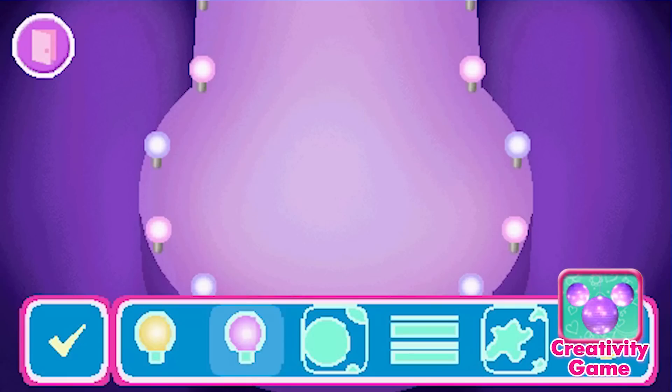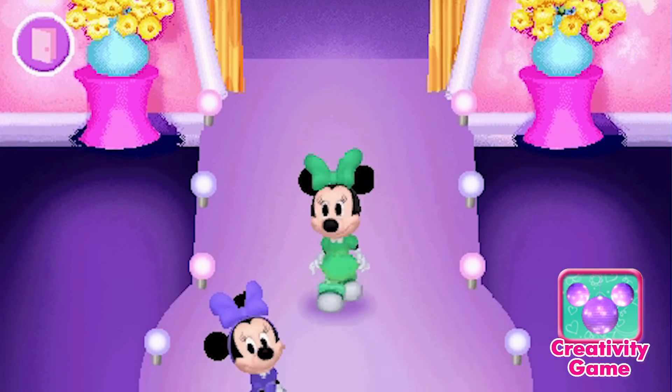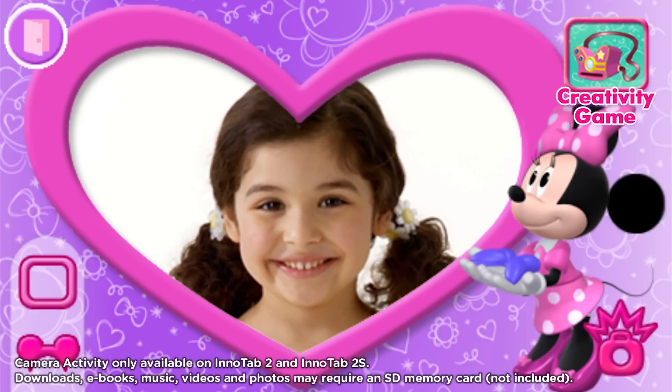Your child can be a fashion designer and create her own fashion show. Then watch Millie and Melody walk the runway. Dress up your pictures by adding a special frame.